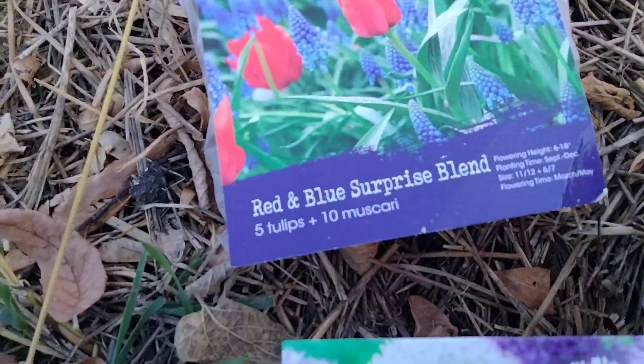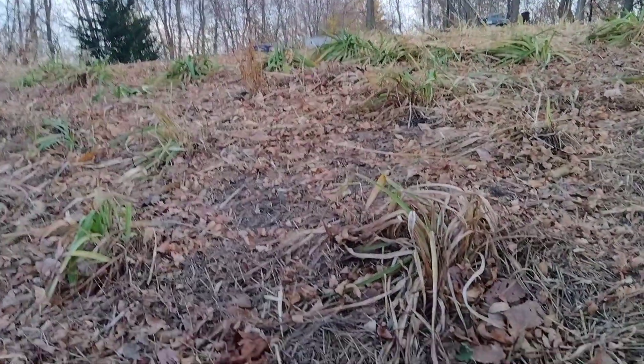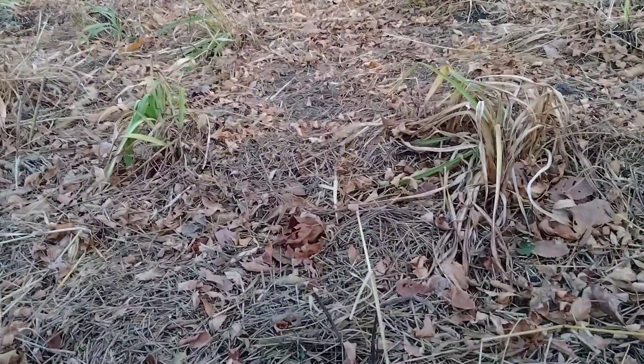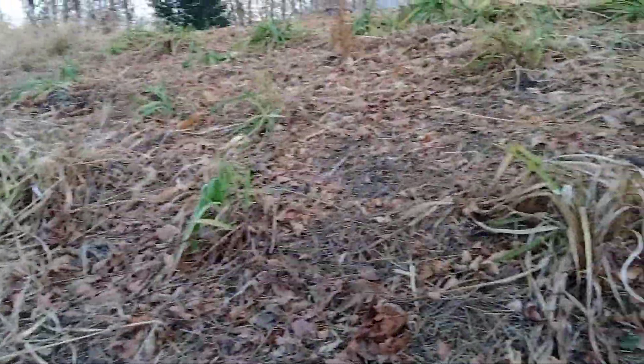I'm going to add some tulips, muscari, allium, different tulips, and daffodils to my lovely mound system. I've been making this flower mound for a few years now and I'm going to add some more colors. We have day lilies, Asian lilies, peonies, and hostas on it right now. Everything's pretty much dead right now because of the time of year, but we're going to add some more flowers in here quick before dark.